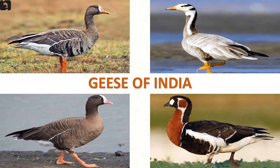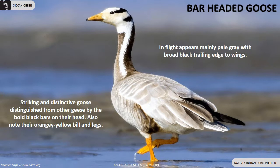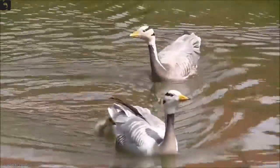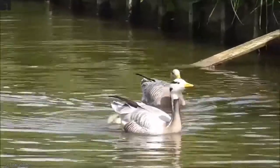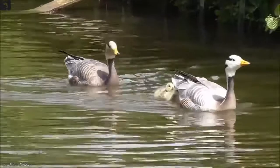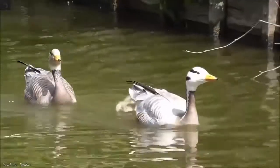Eight beautiful species of geese are found in India. Bar-headed geese are found throughout the Indian subcontinent. They generally breed in Central Asia and visit South Asia during winters. They are distinguished from other geese by the bold black marks on their head. In flight they appear pale gray with broad black trailing edge to wings. Also note their orangey yellow bill and legs.